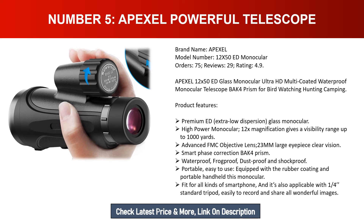Smart phase correction BAK4 prism, waterproof, fogproof, dustproof, and shockproof. Portable and easy to use — equipped with rubber coating for comfortable handheld use. This monocular fits all kinds of smartphones and is compatible with a one-quarter standard tripod, making it easy to record and share wonderful images.